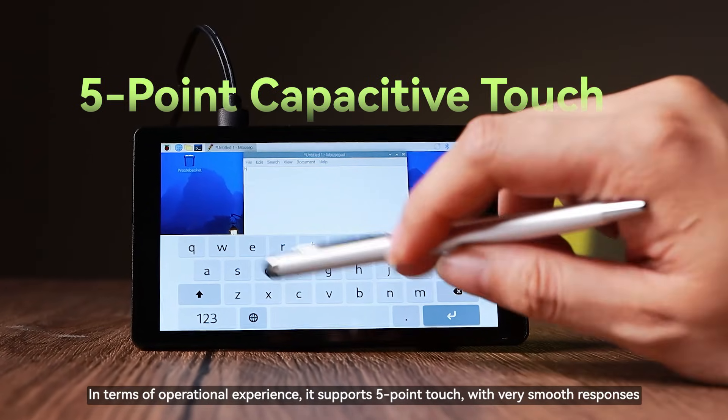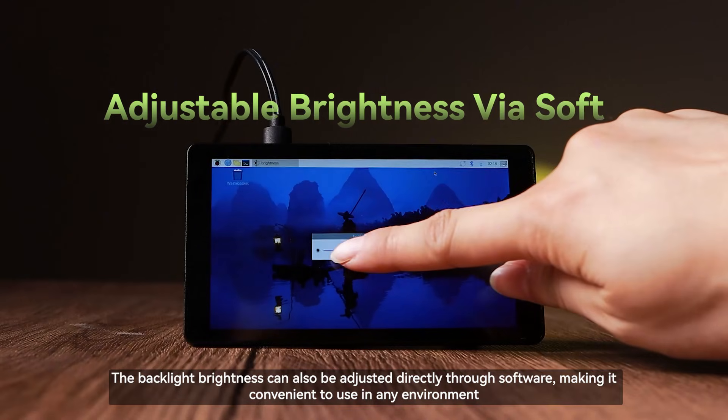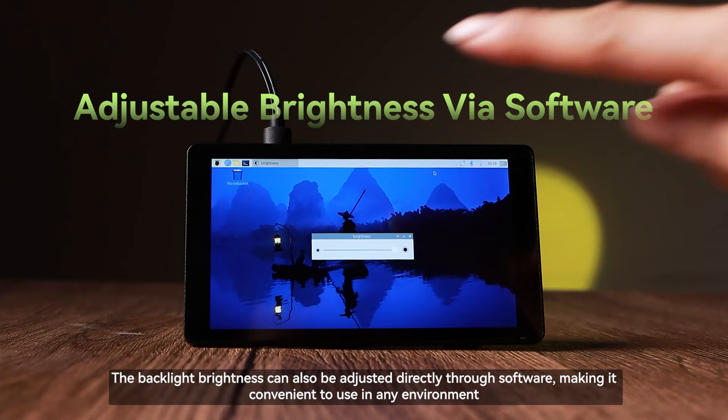In terms of operational experience, it supports 5-point touch with very smooth responses. The backlight brightness can also be adjusted directly through software, making it convenient to use in any environment.